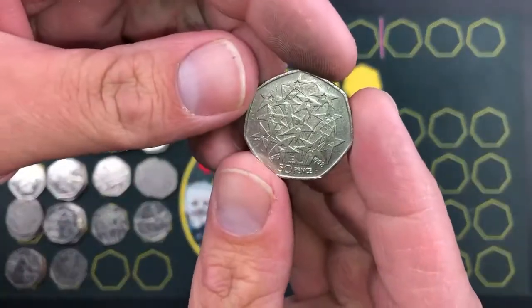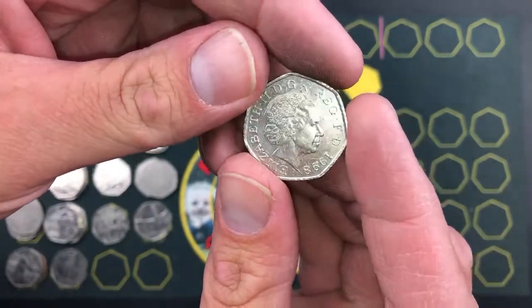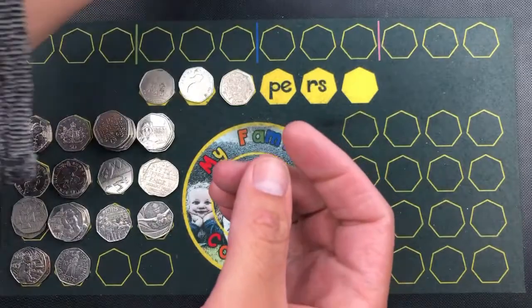EU Stars — we need that for book number five! 1998, it's one of my favourite coins, I love that coin.